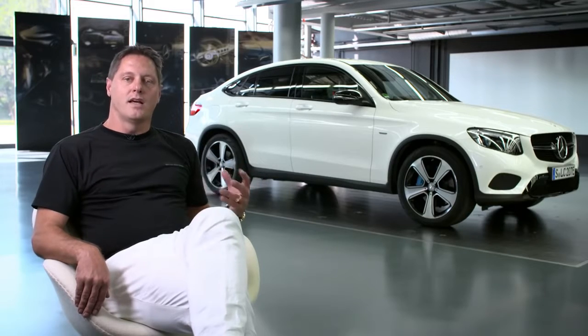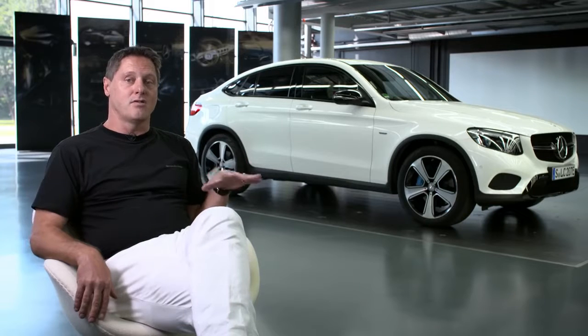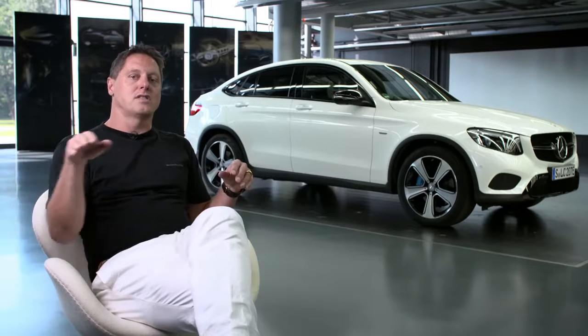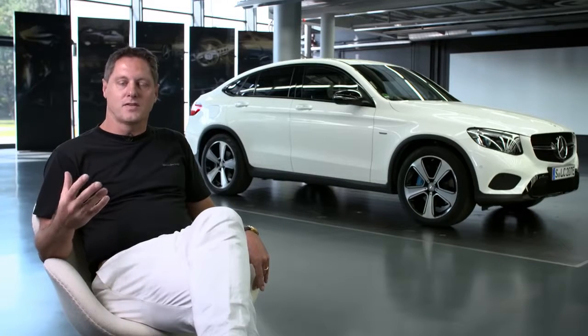Our new GLC Coupe really embodies and represents the modern luxury each and every Mercedes vehicle stands for. The car is designed with sensual purity — the equivalent of a modern luxury. At first sight, the new GLC Coupe is a striking car. It has a stunning proportion, a powerful stance, and it's very clean and contemporary in design. The front is very low and sporty. But most of all, this car embodies our philosophy of sensual purity.